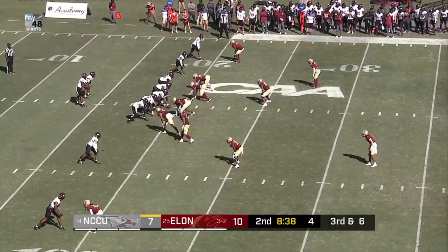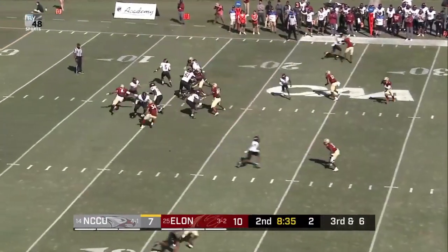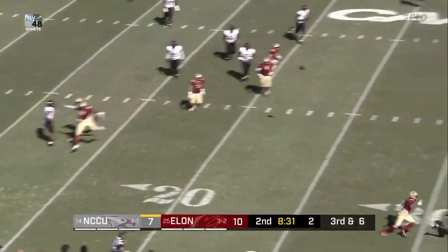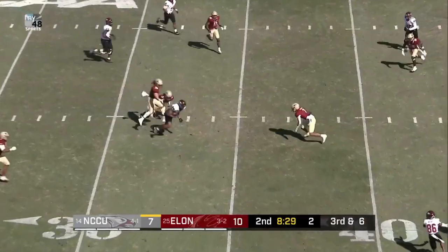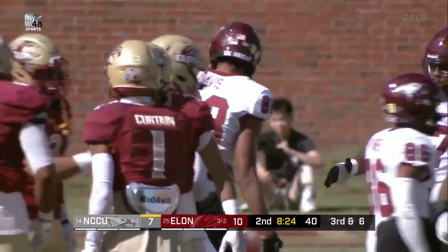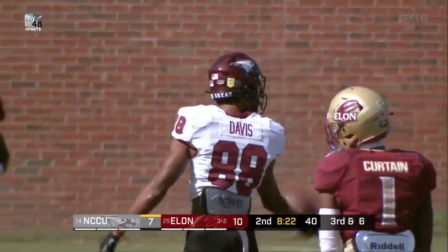Pearson and Grace are stand ups on the ends. Snap. Richard looking, here comes pressure, he'll get flushed. Now pursuit — Richard trying to flip it back across his body and does. Catch is made. Joaquin Davis comes up to make the grab.